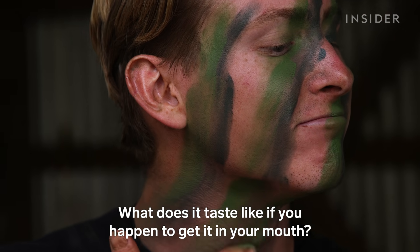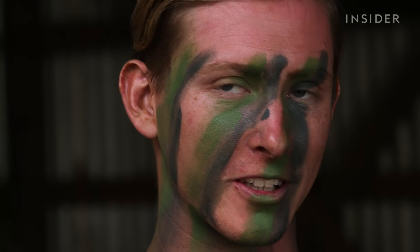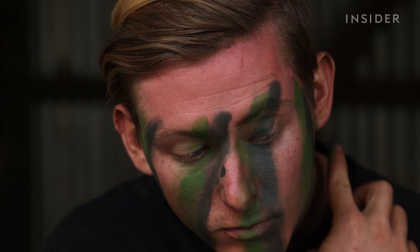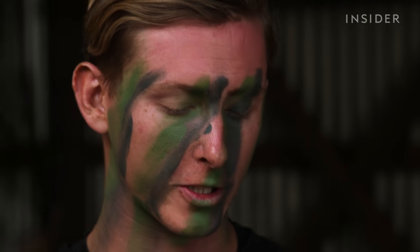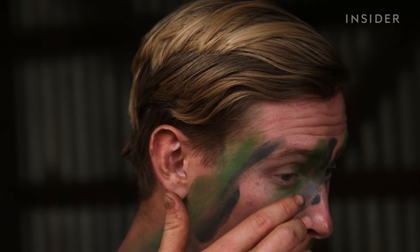What does it taste like if you get it in your mouth? Kind of like any kind of makeup, or kind of like sunscreen really — because this actually has sunscreen in it. One more stripe of green. Now I've got most of it in. I'm going to finish it up and touch the rest with the brown. After I get the brown in there, I'm going to go through and probably reapply my darker black stripes to make them more predominant.